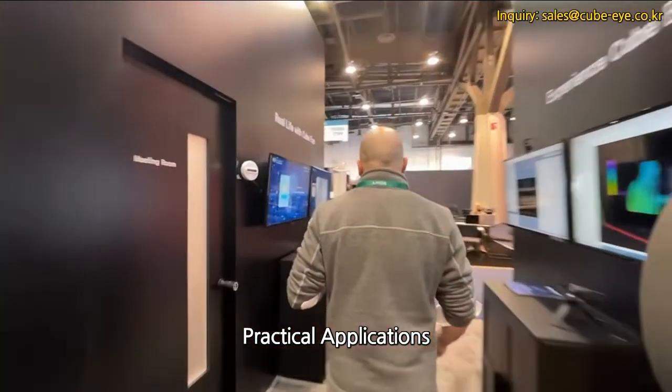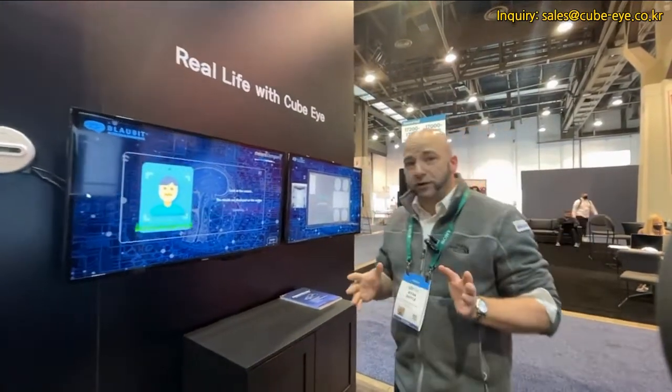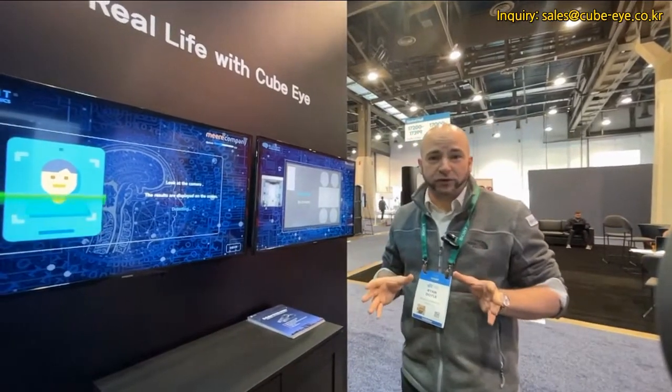As you can see, we have a few great examples set up here, where we can show some of the real practical applications where our cameras are being used in the world.